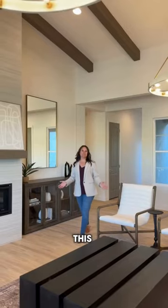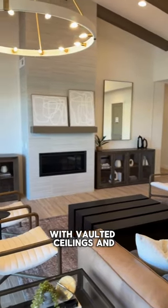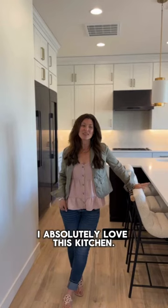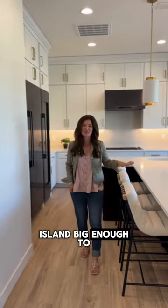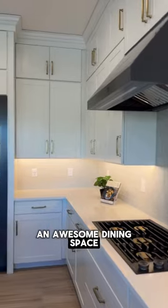Welcome to this gorgeous four-bedroom, three-bath home with this beautiful great room with vaulted ceilings and custom tile. I absolutely love this kitchen. Not only is the island big enough to eat at or entertain, you have an awesome dining space.